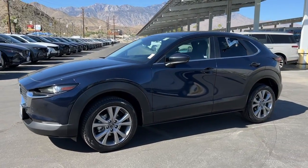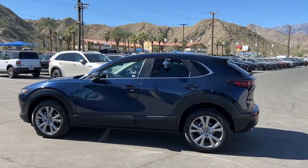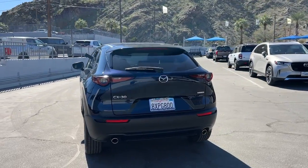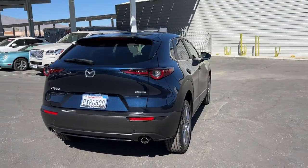You're going to love the 2021 Mazda CX-30. With less than 25,000 miles on the odometer, this vehicle provides excellent value. Here's an upscale SUV that's just the right size — the Mazda CX-30.